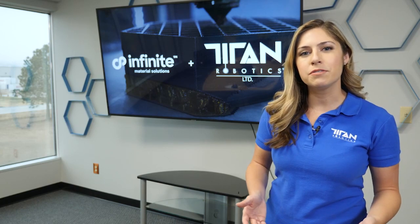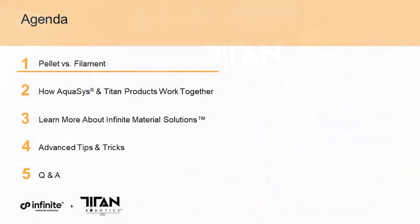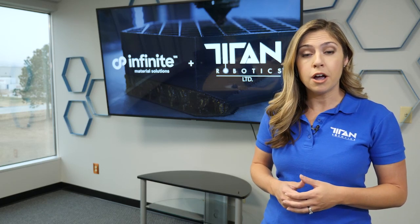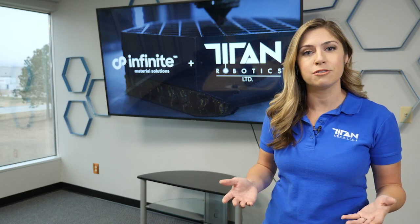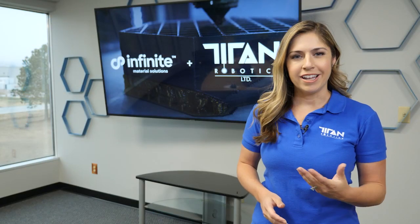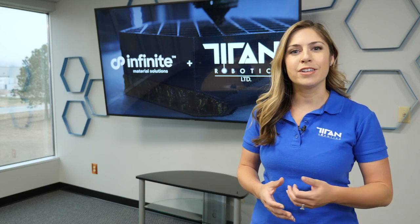We'll start off with an overview of today's agenda. Rahul Khasat, Titan's CEO, will give us a high-level overview of pellet extrusion versus filament extrusion — how those two technologies differ and how they can be used together on Titan's production additive manufacturing systems. Next, we'll talk about how Titan systems and Infinite Materials Solutions' unique water-soluble materials are a perfect fit, including real-life prints being used in production applications today.